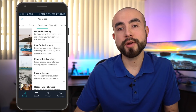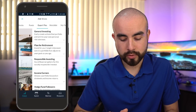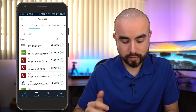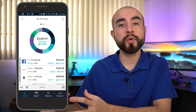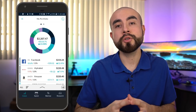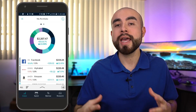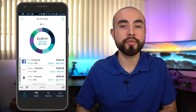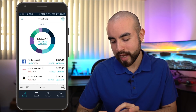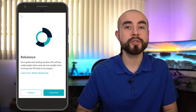If you have a little more experience investing and want more control over your investments, you don't have to choose an expert pie. You can choose from thousands of ETFs as well as thousands of individual stocks. Once you've either chosen one of M1 Finance's pre-built expert pies or built your own through individual stocks and ETFs, M1 Finance will then manage the account for you and rebalance it based on the percentage allocations you set up. If you click rebalance, M1 Finance will buy the underweight slices and sell the overweight slices to bring your pie back to its targets.